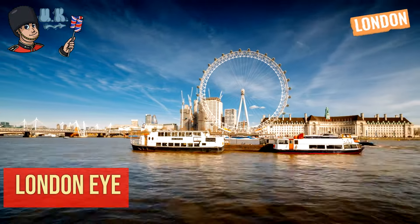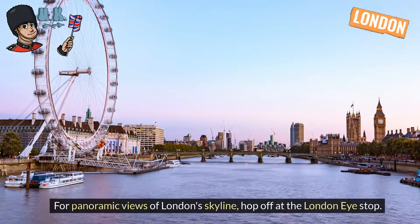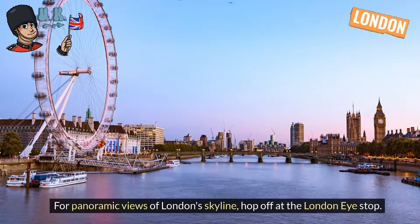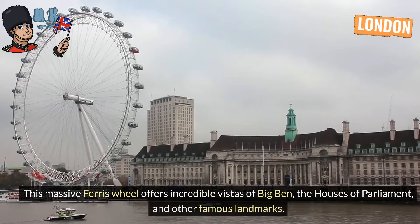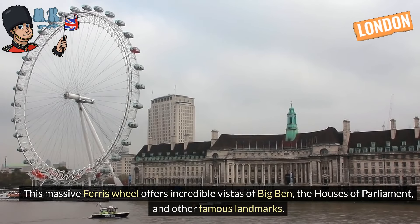London Eye. For panoramic views of London's skyline, hop off at the London Eye stop. This massive Ferris wheel offers incredible vistas of Big Ben, the Houses of Parliament, and other famous landmarks.